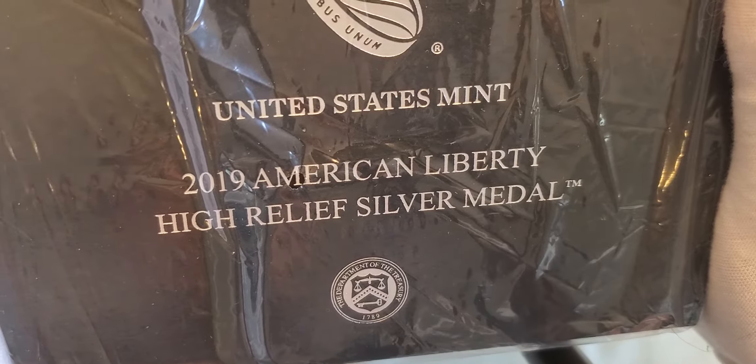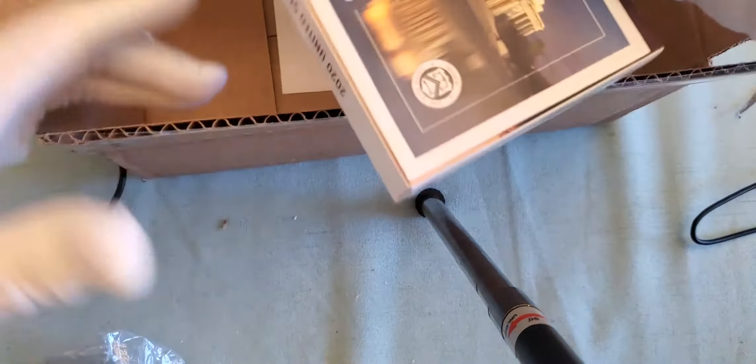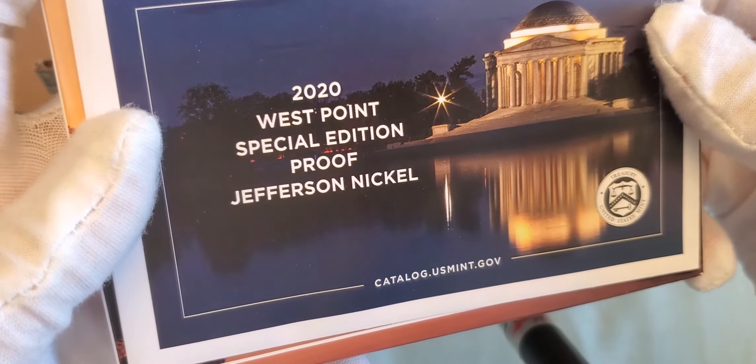The 2019 American Liberty High Relief Silver Medal, and then the 2020 United States Mint Proof Set, complete with the West Point Special Edition Nickel.